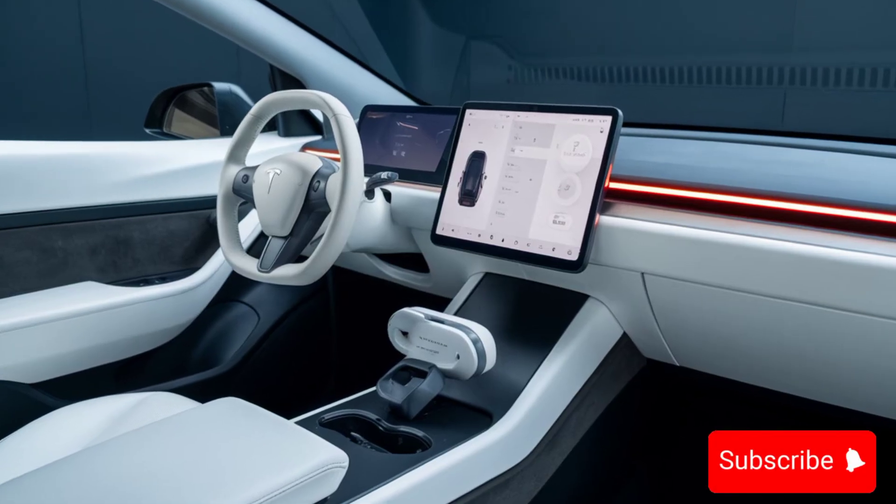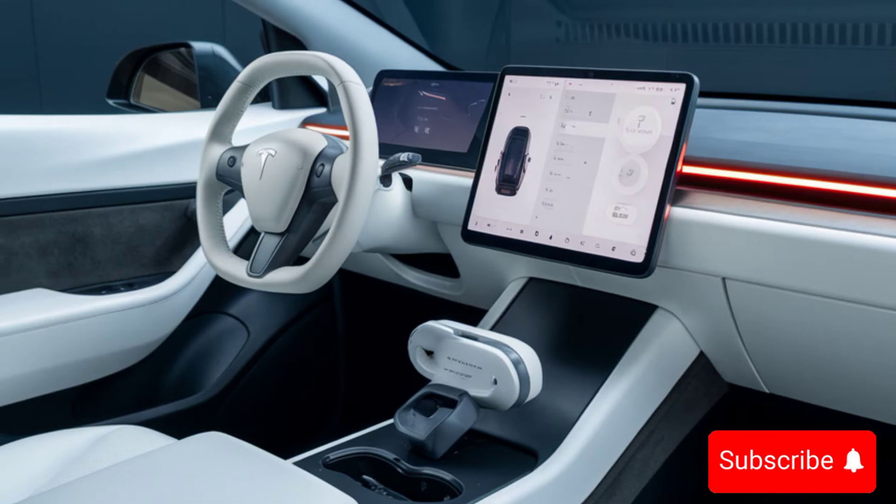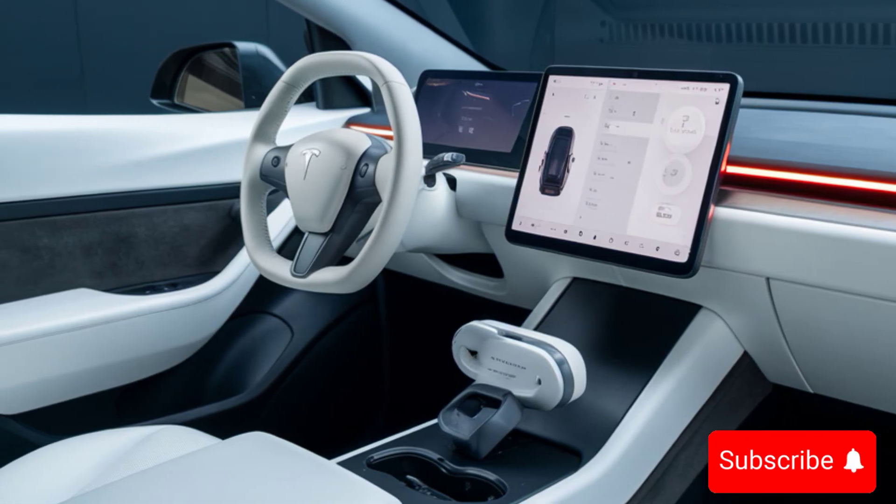The Cybertruck's angular design is instantly recognizable. Its stainless steel exoskeleton is not only durable but also contributes to its aerodynamic efficiency.